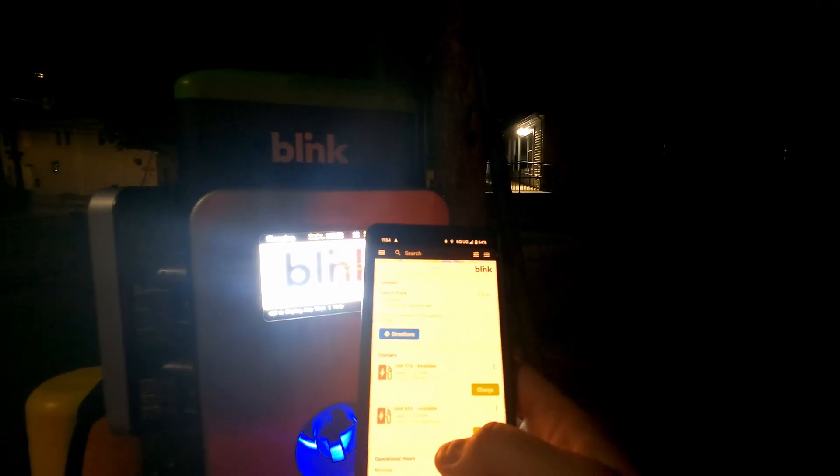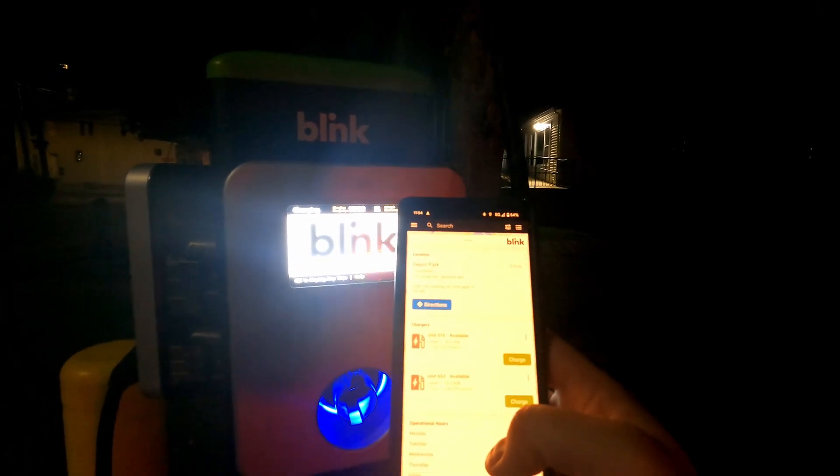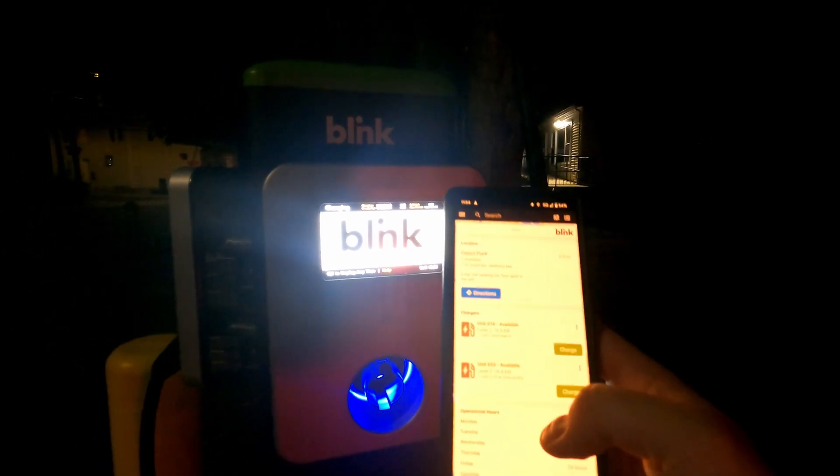I can still get into the app, but let's jump into the car and see if that changes at midnight — and why we are watching this at a silly time of night.